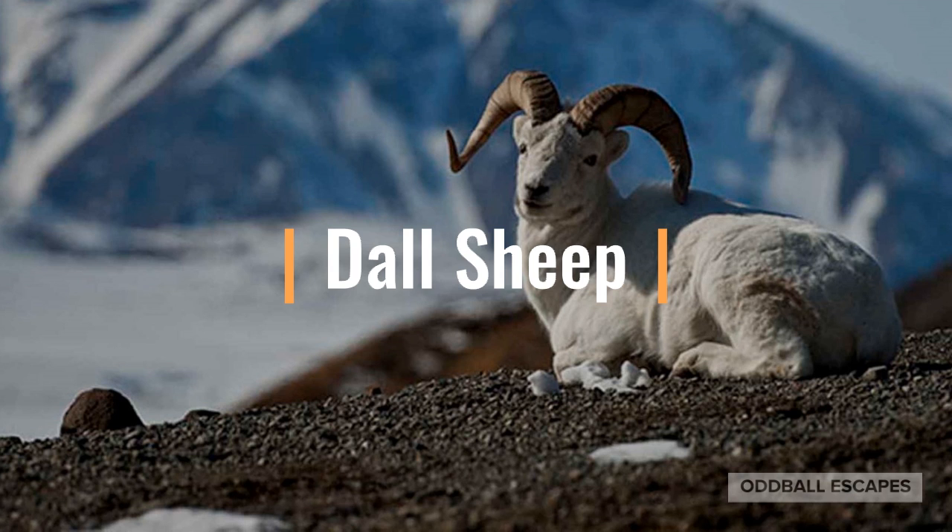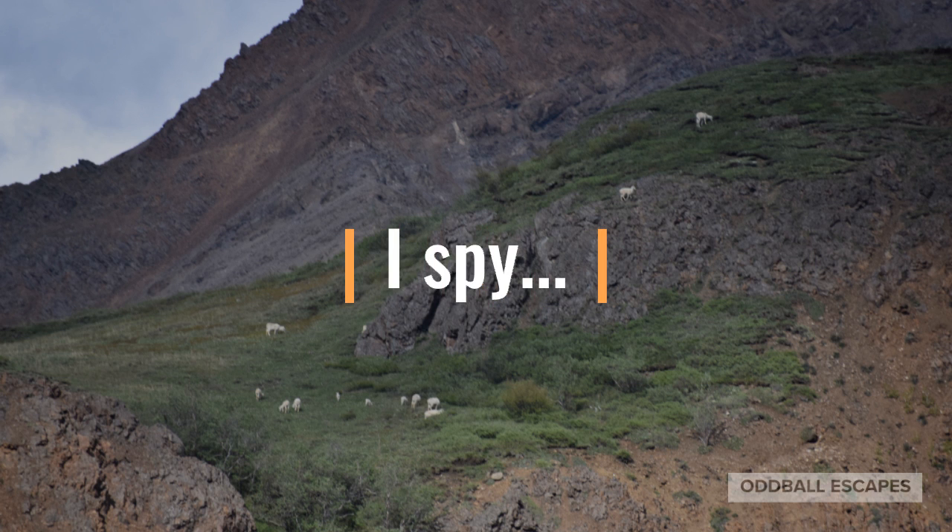When you get into the mountain areas, especially in Denali National Park, be on the lookout for Dall Sheep. Look for white dots along the natural landscape.